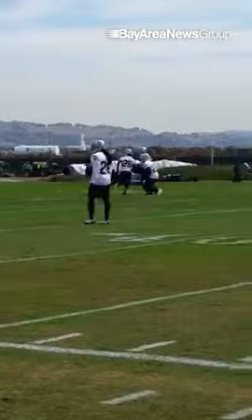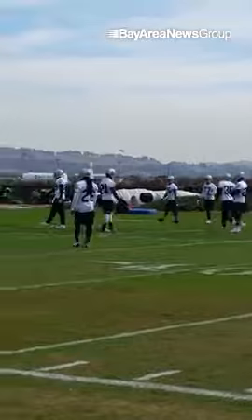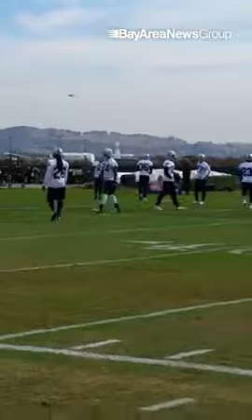There he comes. So as you can see, no apparent setback from the foot. He said he was 100% three weeks ago. We'll see if he's able to play this Sunday. If not, we'll expect to see him the following week.